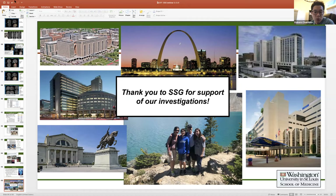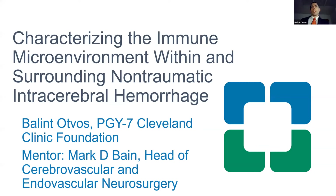Next up is Dr. Advas from Cleveland Clinic, who is the chief resident there. He'll be talking about characterizing the immune microenvironment within and surrounding non-traumatic intracerebral hemorrhage. Thank you for having me and allowing me to give this talk. I'll be talking about potentially a new avenue and a new reason to evacuate intracerebral hemorrhages.